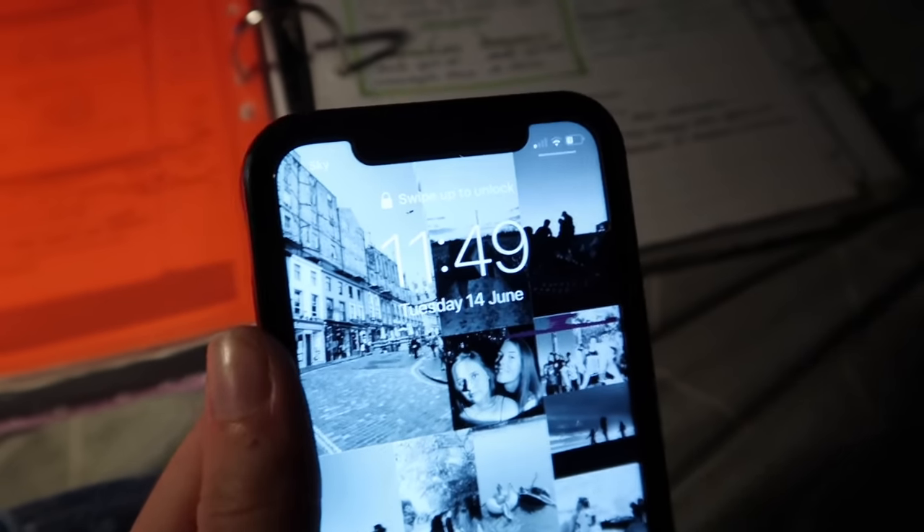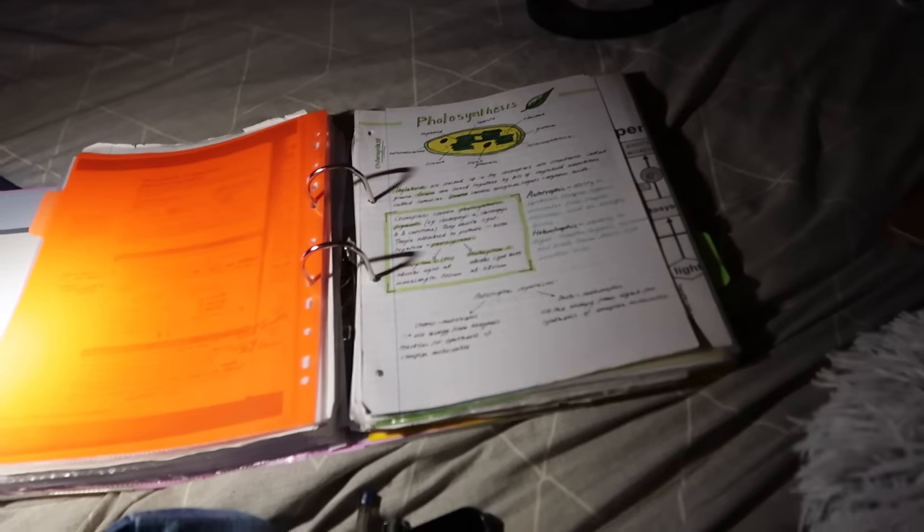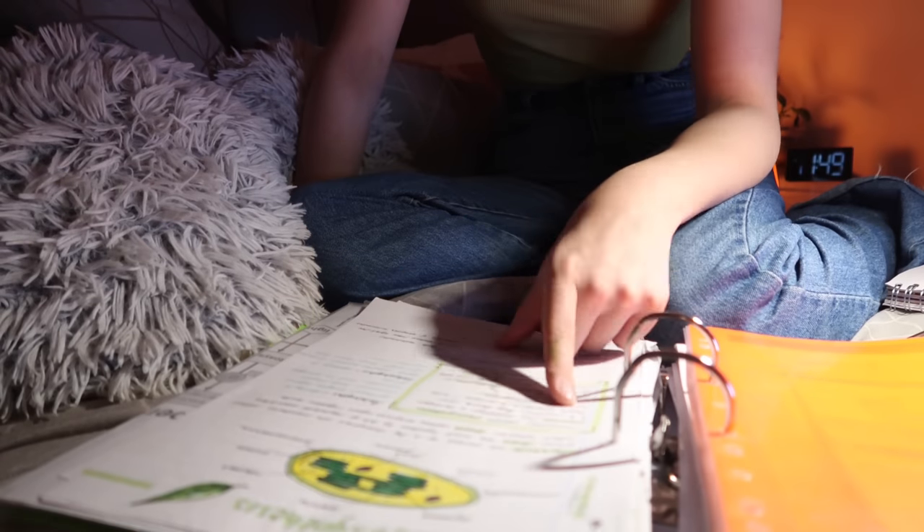The current time is 11:49pm. I have been going to bed at around 12 but I am definitely a night owl. Advice for you guys: don't do that. I just want to go over photosynthesis quickly.